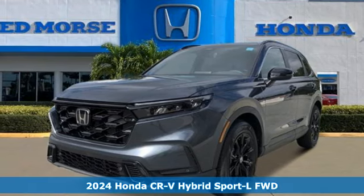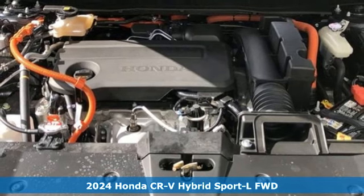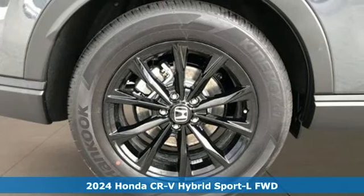It's a new 2024 Honda CR-V Hybrid. Every Honda's designed with the driver in mind. It boasts an impressive list of features like these.